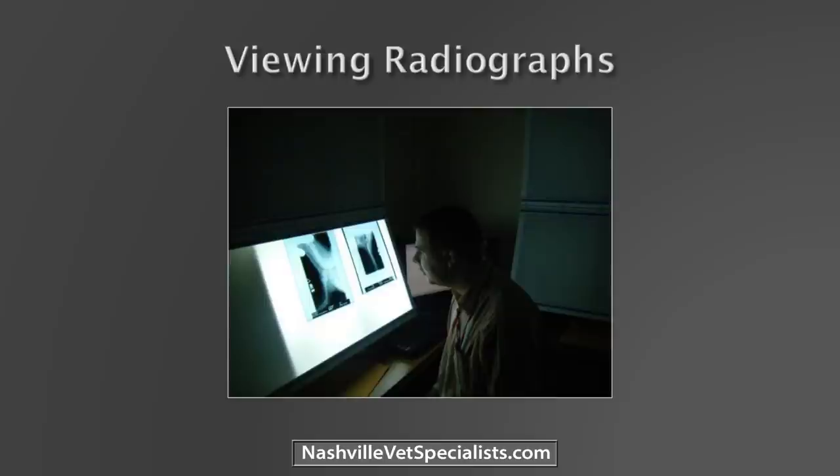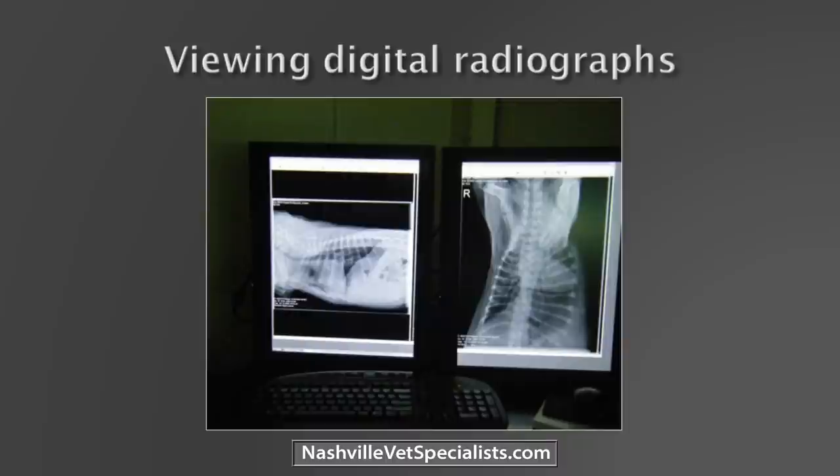Gone are the days of the little dark room staring at lightboxes. Now it's all on computer screens. When choosing monitors, think about volume and return on investment. If you're not seeing that many radiographs, would $14,000 for medical-grade monitors be better spent on an ultrasound machine or dental radiography? That said, I would never trade my medical-grade monitors for anything — I look at a lot of radiographs, so it really helps my eyes.